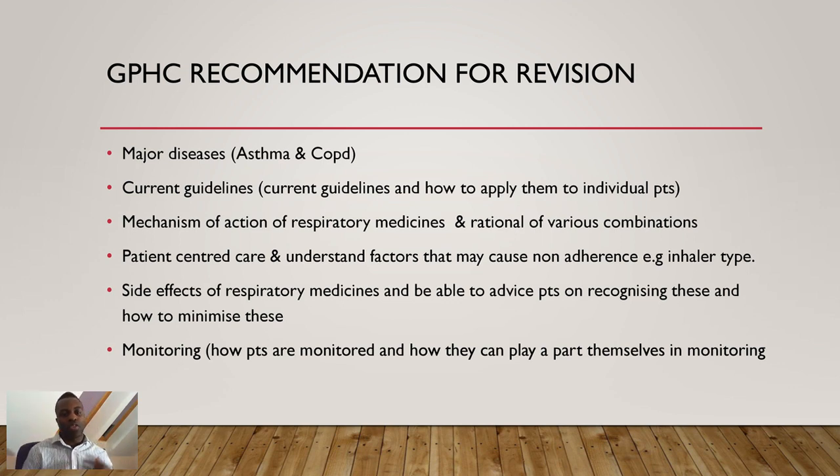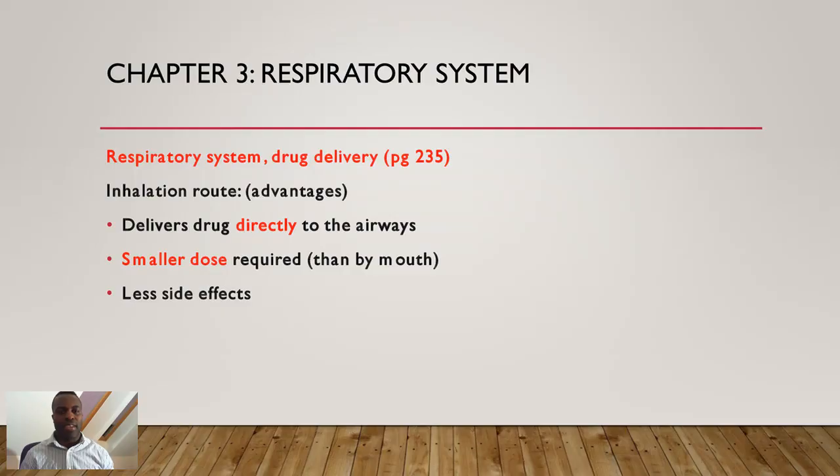These are the points mentioned by the GPHC and what you will be tested on in this chapter. Know what to monitor with asthmatic patients, and what actions patients themselves can take to help monitor and manage their asthma. That's what we're covering today — giving you the best, most up-to-date information so you can produce the outstanding results you desire and deserve.